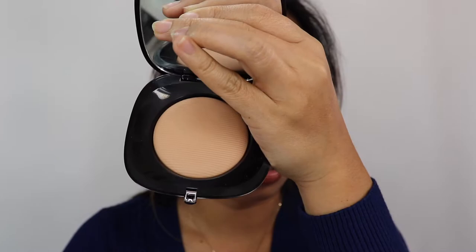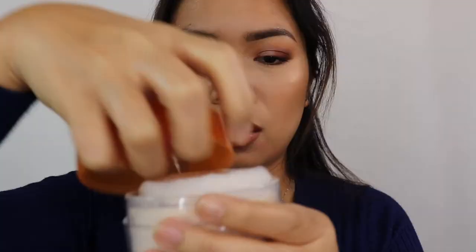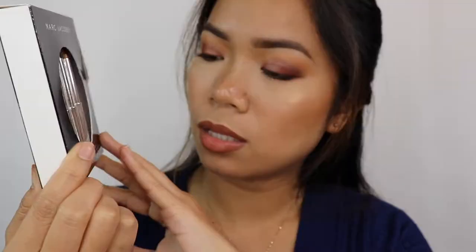I have the Marc Jacobs Perfection Powder in the shade 'O.' The packaging is gorgeous — it comes with a mirror and a small pouch. I haven't used it much yet. I also picked up the Coty Airspun Loose Face Powder in Naturally Neutral — many people have raved about it.